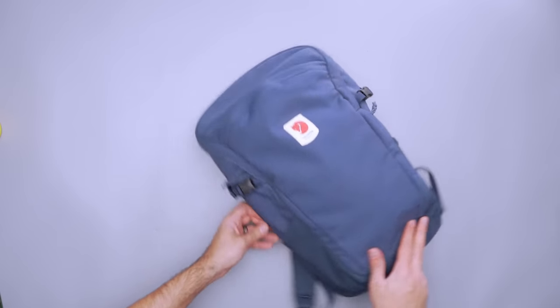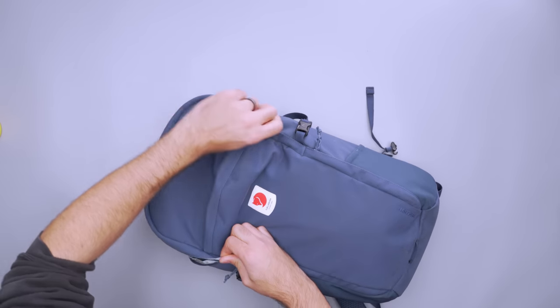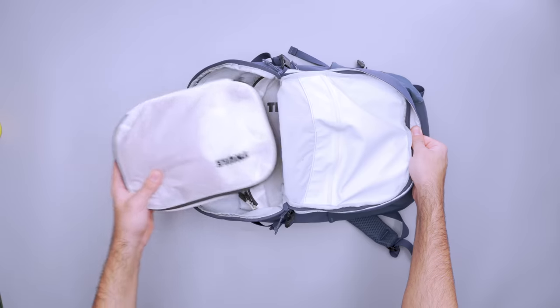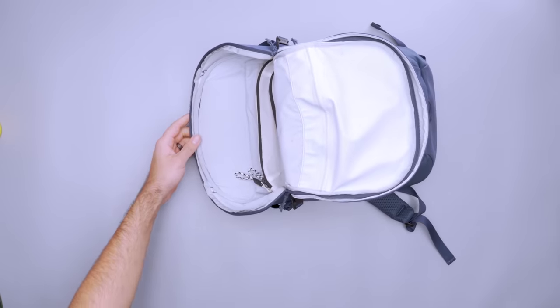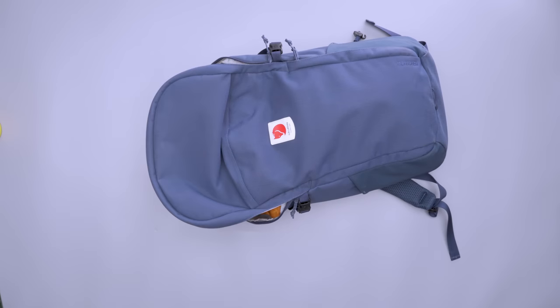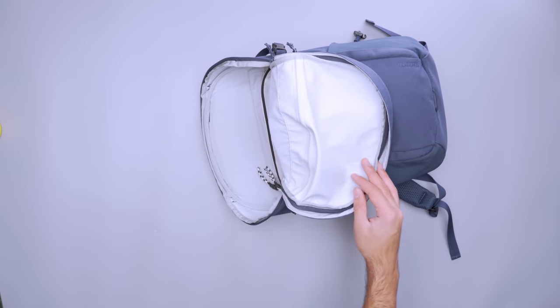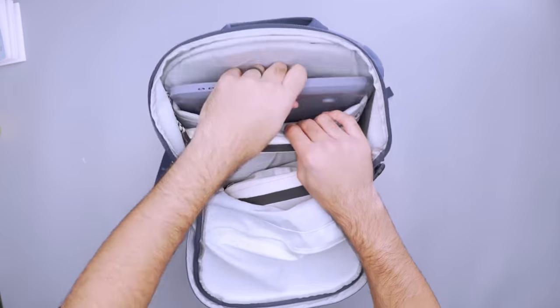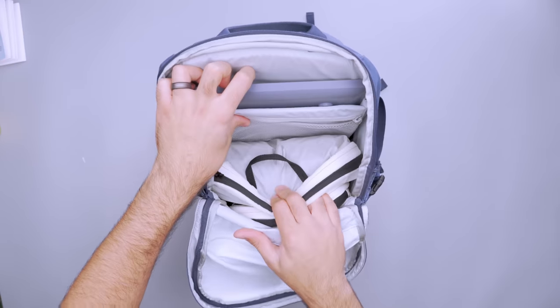If you're fond of Fjallraven but want something more streamlined than the Kanken, consider the Ulvo 23. Its clean lines and simple silhouette complement the bag's overall function — we liked it so much we made it a Pack Hacker pick. Its rounded shape wedges into tight spaces, and the horseshoe opening makes it easy to access gear at the top without pulling the bag entirely out from under the seat. Since it's a top loader, we recommend packing gear you won't need until your destination at the bottom, and sticking a packable jacket and Nintendo Switch near the top for easy access on the plane. You could also put your toiletry bag here to be ready at security. Up to a 15-inch laptop fits in the sleeve, and several packing cubes and pouches fit in the remaining space.